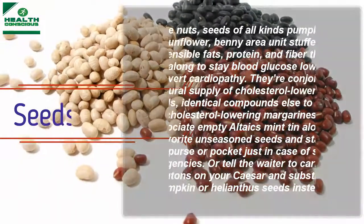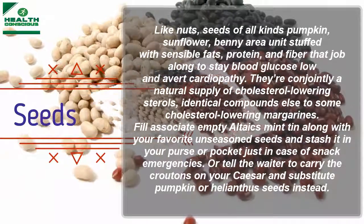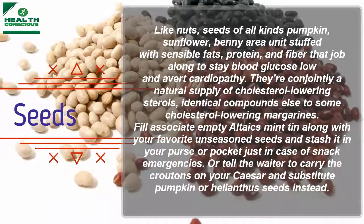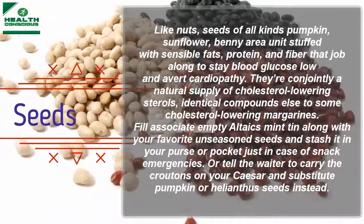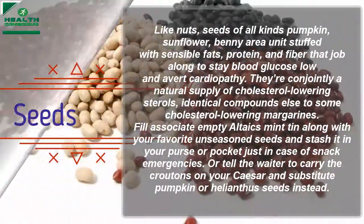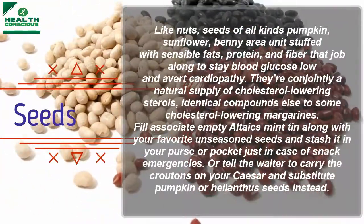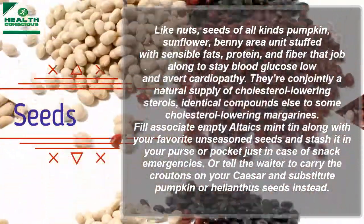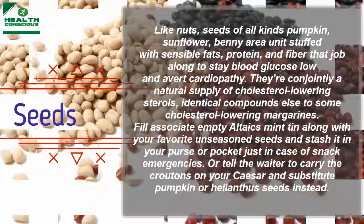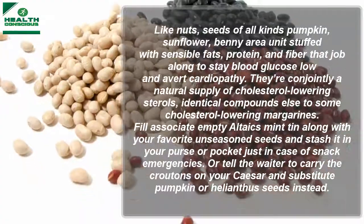Seeds: like nuts, seeds of all kinds — pumpkin, sunflower, and many others — are packed with healthy fats, protein, and fiber that work together to keep blood glucose low and ward off heart disease. They're also a natural source of cholesterol-lowering plant sterols. Fill a small tin with your favorite unseasoned seeds and keep it on hand for snack emergencies, or ask the waiter to skip the croutons on your Caesar salad and substitute pumpkin or other seeds instead.